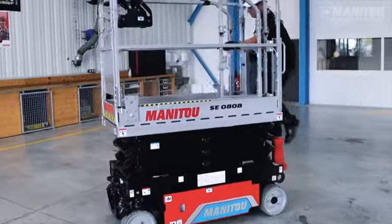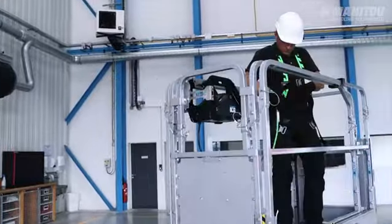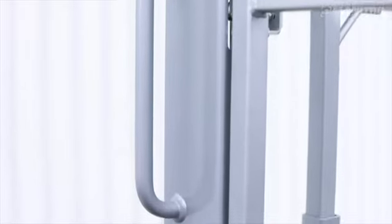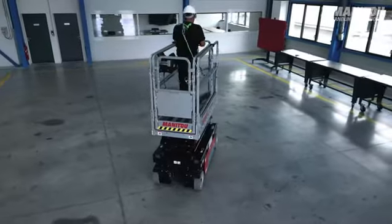This new model complies with the latest standards with particular emphasis on safety. Firstly, a perfectly ergonomic entrance with wide handles and non-slip steps that guarantee three points of support are needed for safe access and egress on and off the machine. The full height access gate allows the operator to enter the platform naturally without bending down.